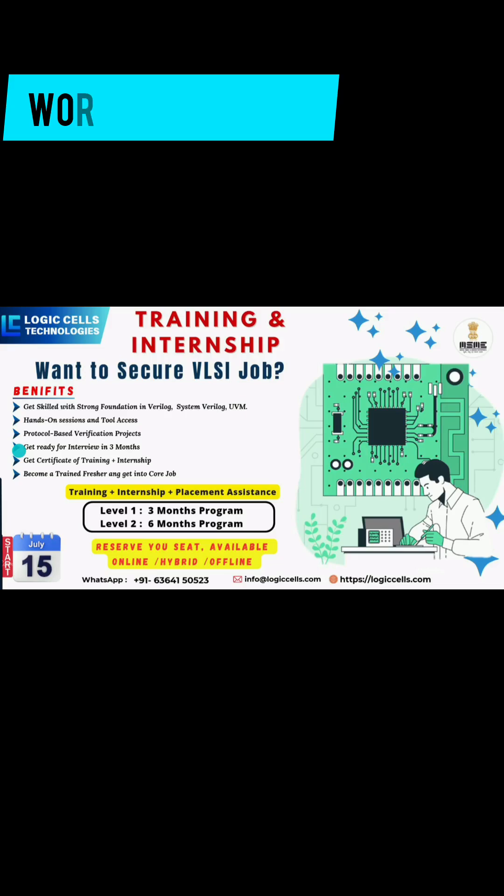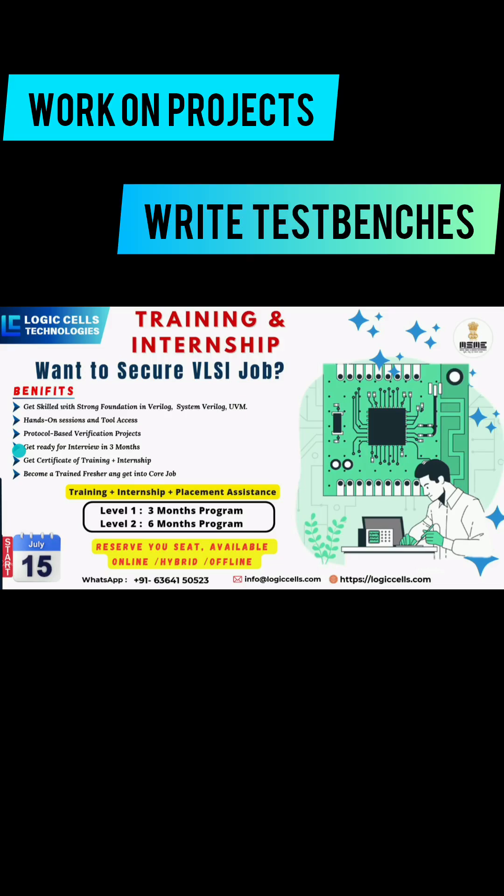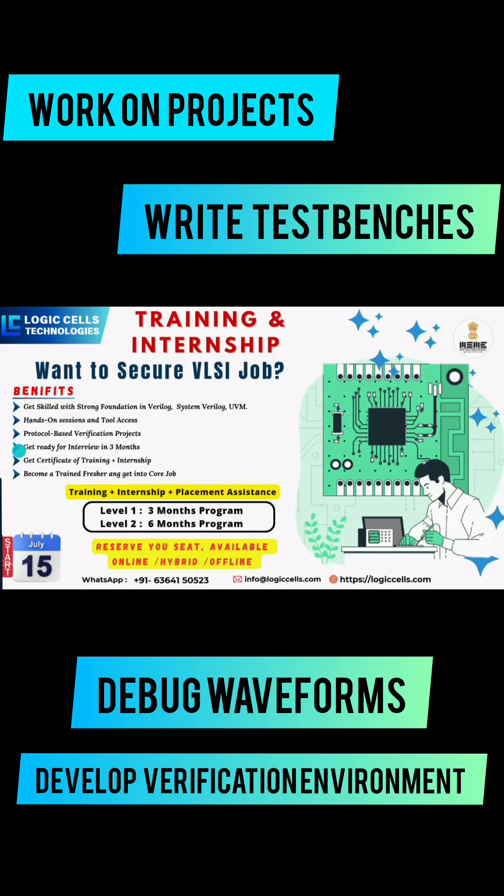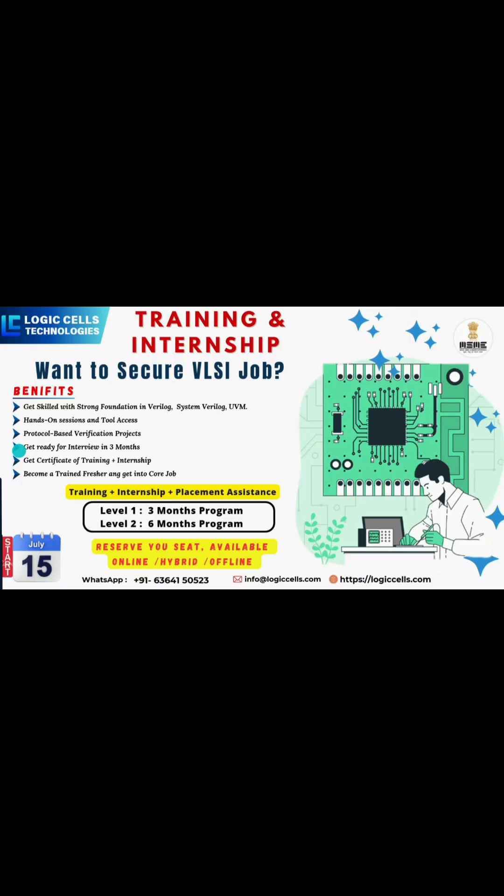This is not just theory — you will work on real-time simulation projects, write testbenches, debug waveforms, and develop your own verification environment. Get mentored by industry experts, solve real verification challenges, and build a strong portfolio that stands out.